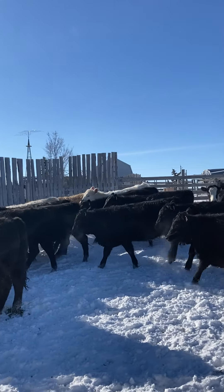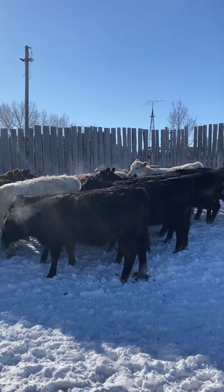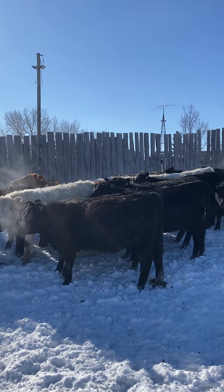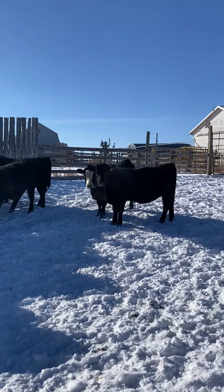The Charolais group of calves in this bunch is not part of our group — they're not part of the replacement heifers.